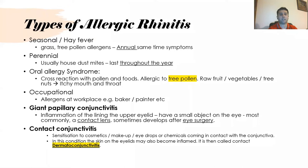Perennial rhinitis is slightly different and lasts throughout the year, usually because of dust mites or animals at home. Oral allergy syndrome is an important diagnosis to know — it is cross-reactive with pollen and foods.